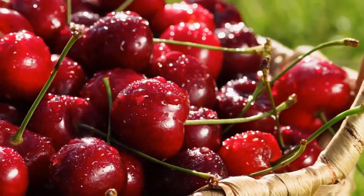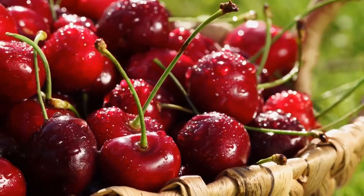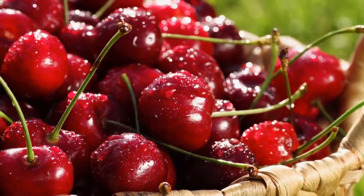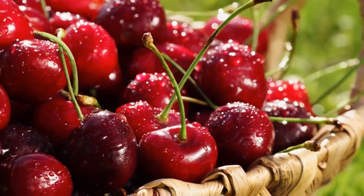Another interesting pain reliever is cherries. These have compounds in them known as anthocyanins, and these are antioxidants that work to alleviate pain. Studies have shown that the antioxidants in cherries can reduce pain and inflammation from osteoarthritis.